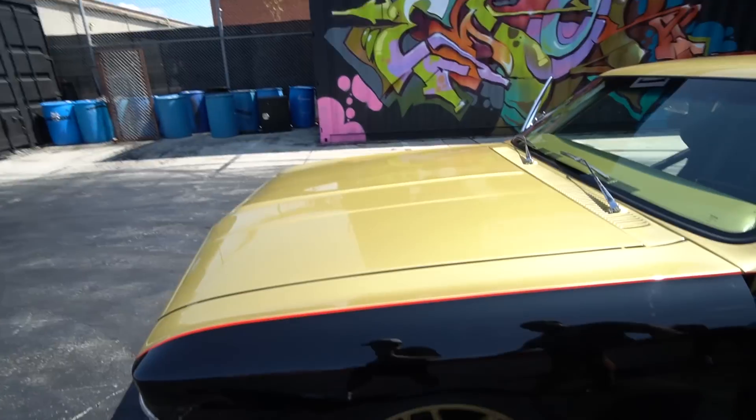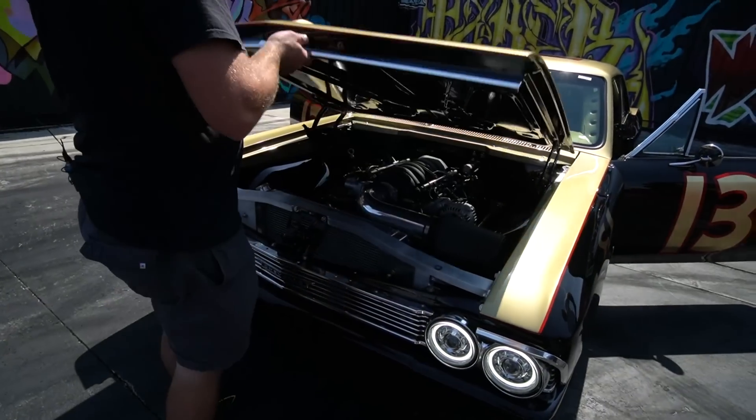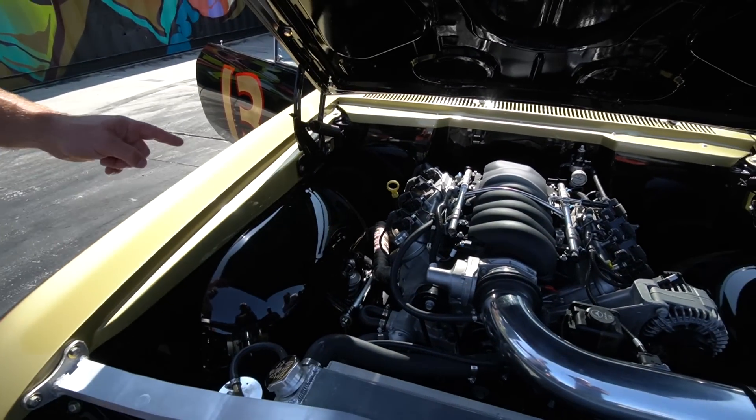Can we pop the hood and see what's packing underneath? You got a crate engine, you said? Yeah, it's an LS3 through Blueprint Engines — the upgraded version. They advertise it at 530, but the dyno sheet they sent with it was just under 550. Because the frame was all hand-built, I had to hand-build the headers to fit where I wanted. There's nothing hanging below the frame on this car — everything's tucked up nice and tight.